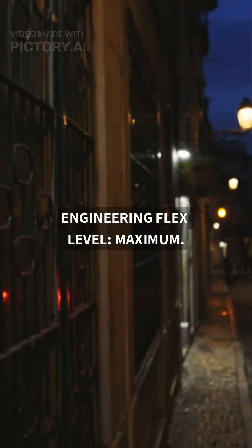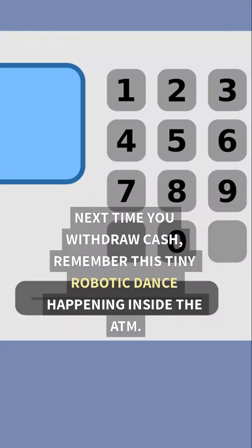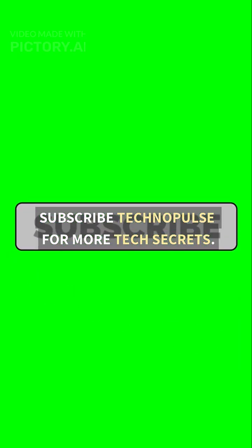Engineering flex level: maximum. A mini robot army just worked for you. Next time you withdraw cash, remember this tiny robotic dance happening inside the ATM. Subscribe to Technopulse for more tech secrets.